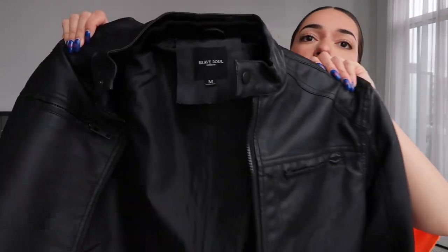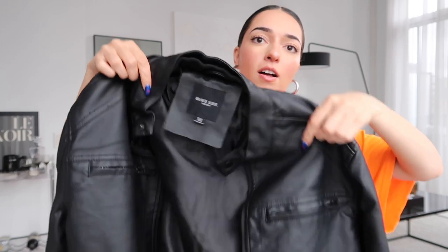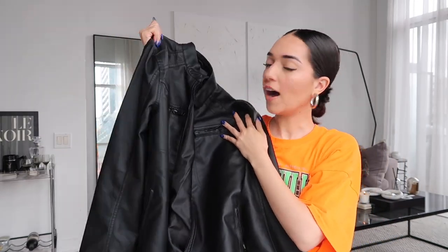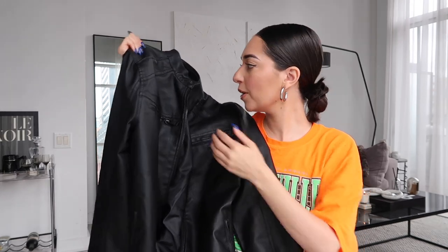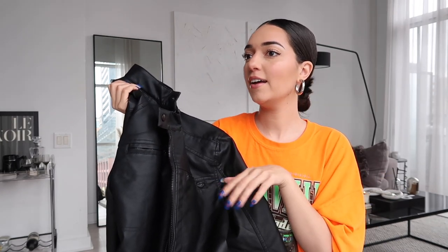Another moto jacket, but a little bit longer. It has this moto-style neck detail and I posted it on TikTok the other day and got a lot of questions about it. It's a size medium. I'm really building my collection of moto jackets for this season because I love them. This one would look really cool for a date night or dinner out — I styled it with a denim skirt, a ribbed tank, and some boots.